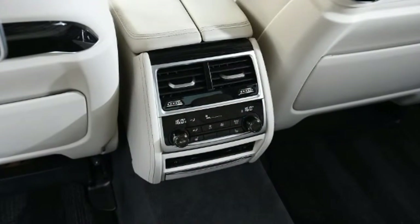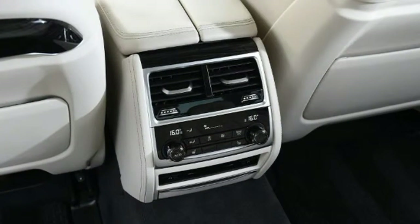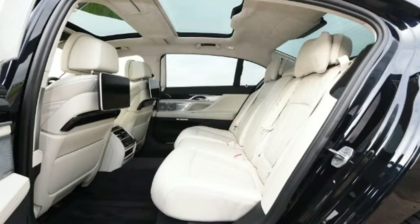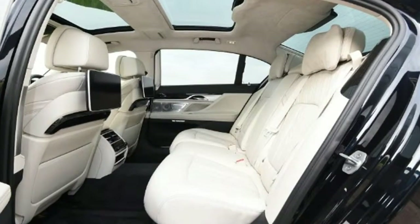BMW 7 Series — rated 4 out of 5. For: excellent performance, modern interior, impressive handling and agility for such a big car. Against: not as comfortable as the Mercedes, poor residual values, disappointing fuel economy.